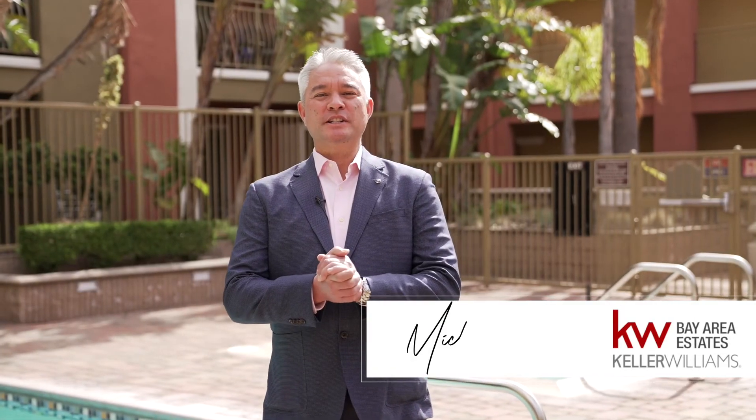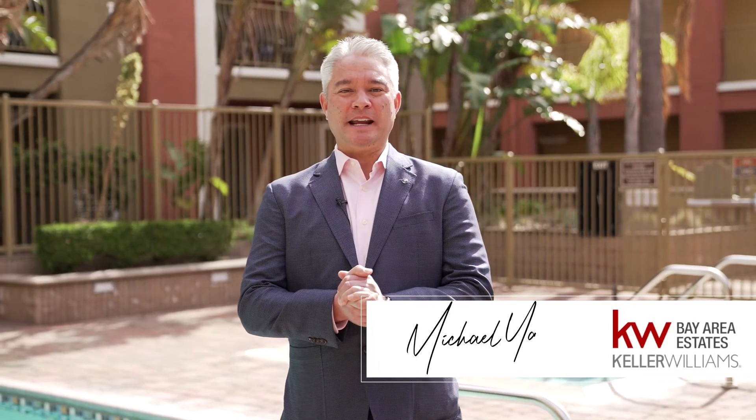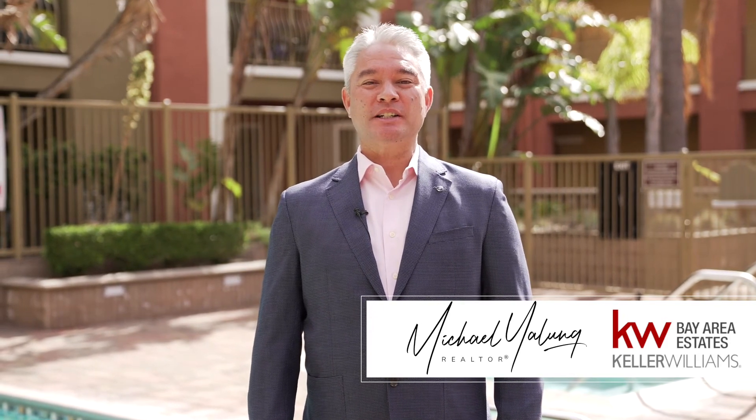Thank you so much for taking the tour of this lovely home with me today. I hope you liked what you see. If you have any more questions or need more information, please contact me directly. Thanks. I look forward to working with you.